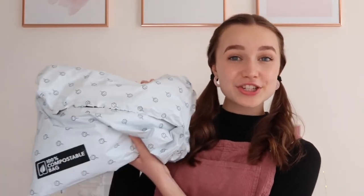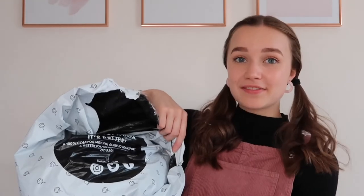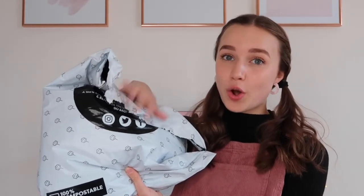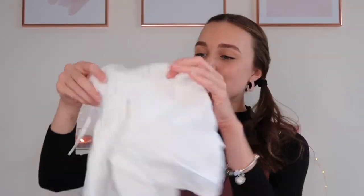Alright, without further ado, let's open up my Lost Stock package. I just put sellotape on it myself — it didn't come that way. The bag is actually 100% compostable, which is absolutely amazing. Lost Stock were originally going to send out orders in boxes, but they changed to bags because these are 100% compostable. All the items were individually packaged inside, but I've already opened them all up, so it'll just be the item itself.